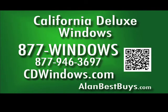California Deluxe Windows. 877-WINDOWS. CDwindows.com. Mention my name during your first call and get $500 off your order.